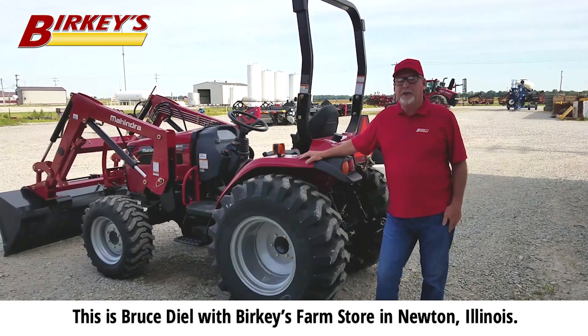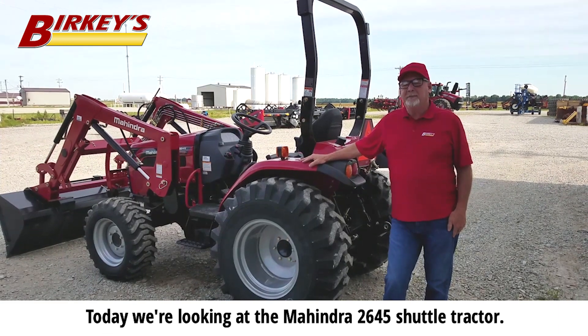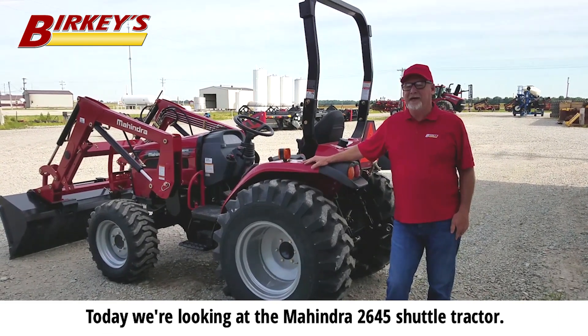This is Bruce Dial with Berkey's Farm Store in Newton, Illinois. Today we're looking at the Mahindra 2645 shuttle tractor.